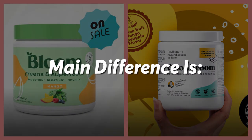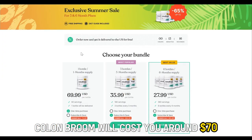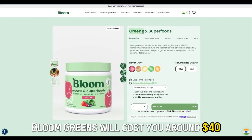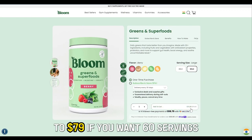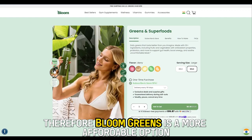The main difference between them is the pricing. Colon Broom will cost you around $70 for a 30-day supply and around $65 if you subscribe for monthly deliveries. In contrast, Bloom Greens will cost you around $40 for 30 servings of the supplement, and the price goes higher to $79 if you want 60 servings. Therefore, Bloom Greens is a more affordable option.